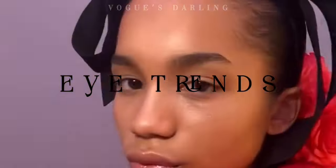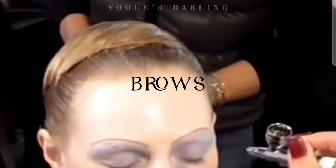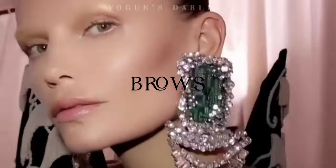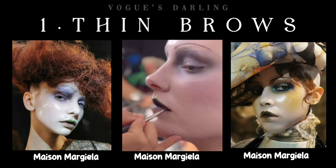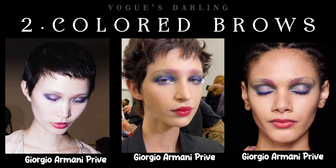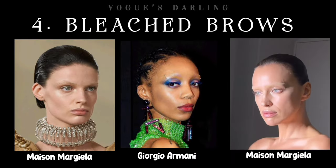Let's sum up the eyes and lips trends from the Couture catwalks. Brows are the latest showpieces of artistic expression — from sleek, sharp shapes to bejeweled ones, this season's Couture brow looks are mesmerizing at first blink. At number one: dramatically thin, arched 90s eyebrows at Maison Margiela Artisanal. At number two: colored brows at Giorgio Armani Privé. At number three: jeweled brows at Jean Paul Gaultier. At number four: bleached brows at Schiaparelli and Giorgio Armani.